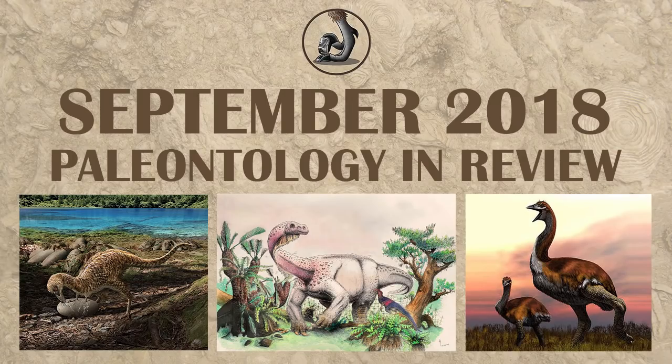This is Ezekiel O'Callaghan with Raptor Chatter, here to talk about all the new discoveries in paleontology from September 2018.